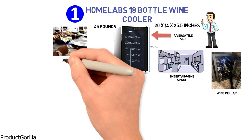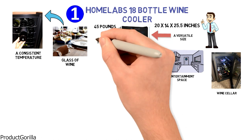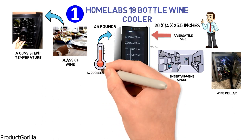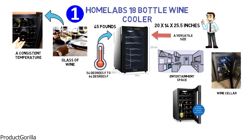The key to enjoying a glass of wine is to keep your bottle in a space that maintains a consistent temperature. With the HomeLabs wine cooler, you can customize the temperature from 54 degrees Fahrenheit to 64 degrees Fahrenheit to create an ideal environment for your bottles of red, white, or rosé.